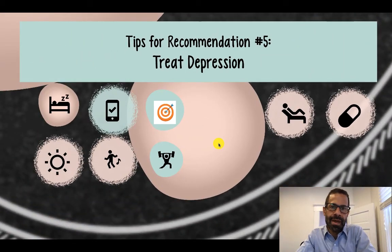We've talked about tips for treating depression across three categories: behavioral strategies, therapy, and medication. I recommend behavioral strategies for everybody, and therapy and medication for those with more significant symptoms or impact of depression in their lives.